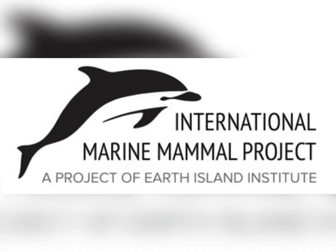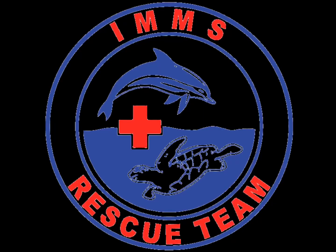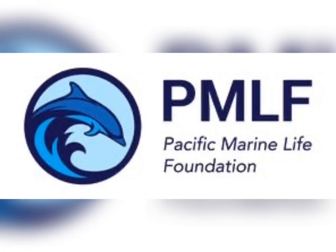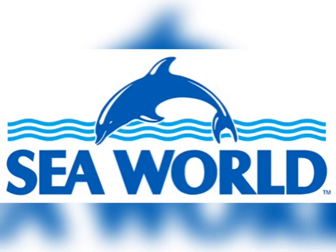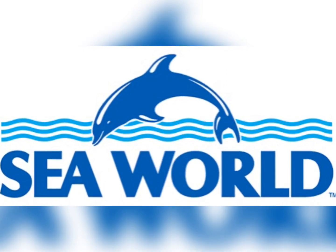Whenever animals are in danger there are always ways to help. We can help dolphins by not polluting, no dolphin hunting, donating to dolphin organizations, and calling for help when dolphins are stuck on the beach.